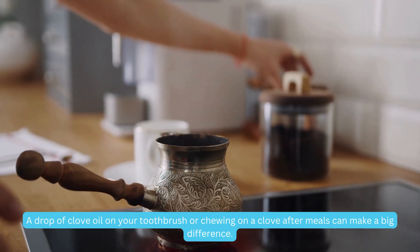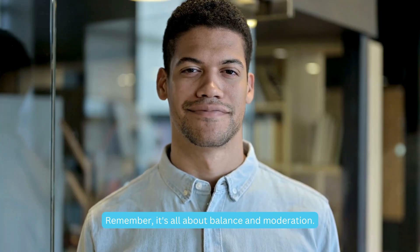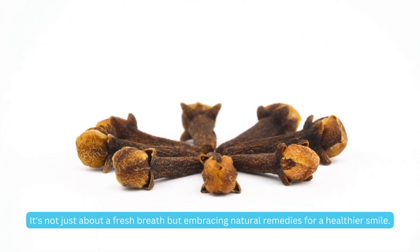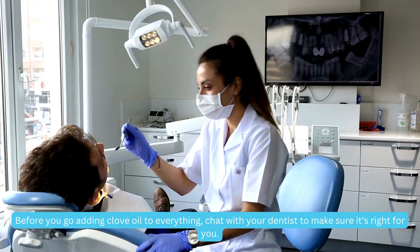Incorporating cloves into your dental routine is easier than you think. A drop of clove oil on your toothbrush or chewing on a clove after meals can make a big difference. Remember, it's all about balance and moderation. So there you have it — cloves' journey from a humble spice to a dental dynamo. It's not just about fresh breath, but embracing natural remedies for a healthier smile.